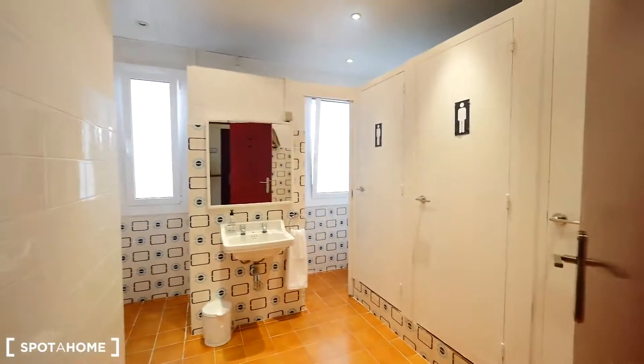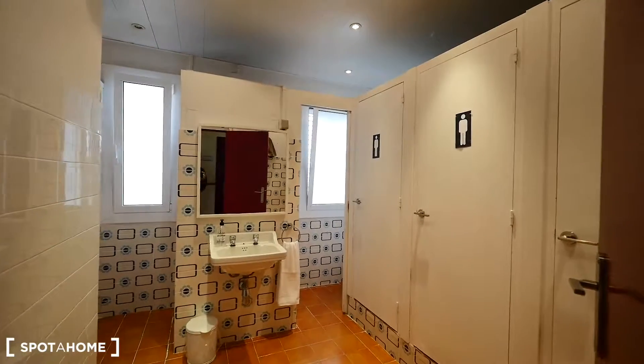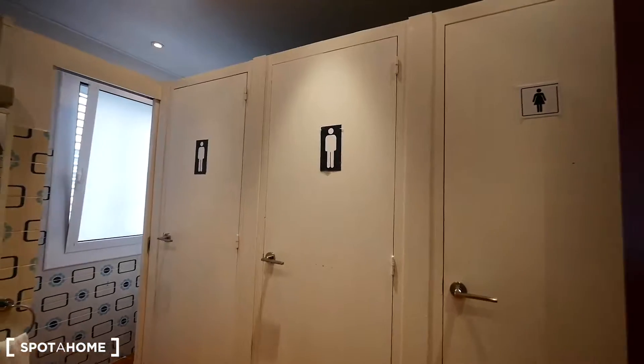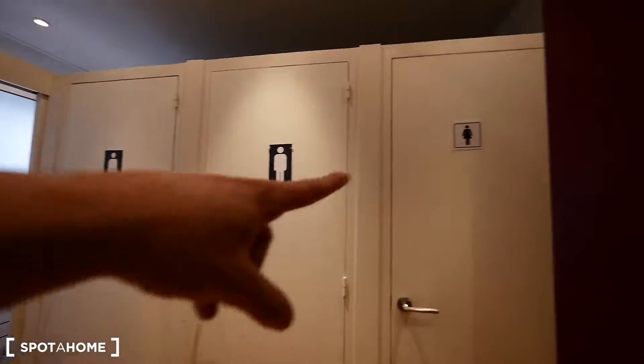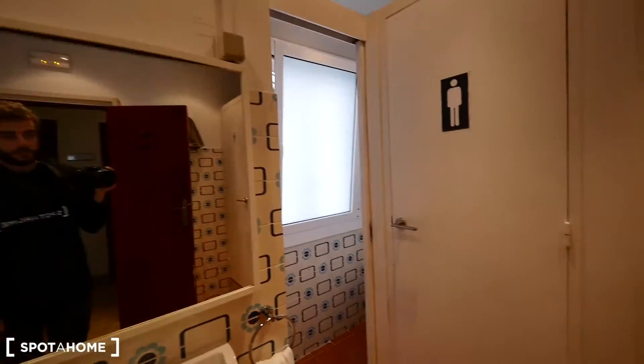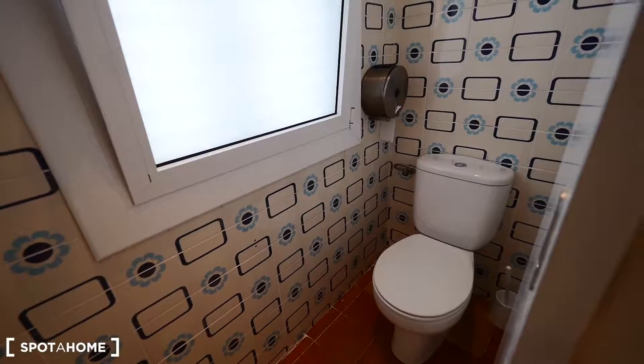This bathroom is more nice — it's a bit bigger than the one downstairs. We have the sink just in the middle. The showers: two for men, one for ladies, and another one for men over there. And the toilet is this way.